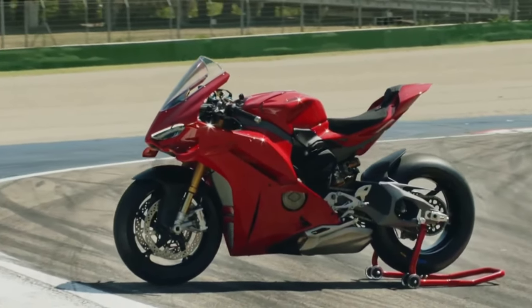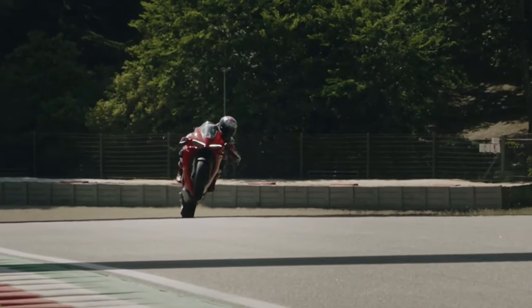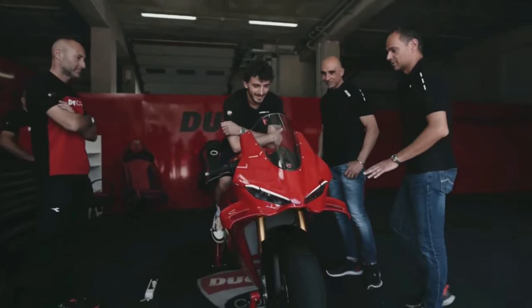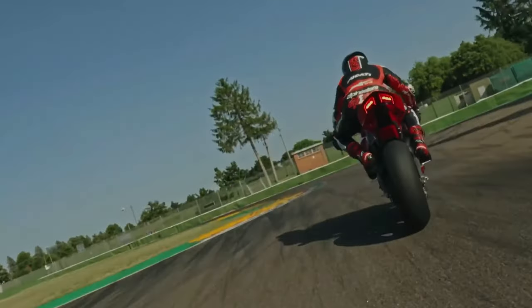Safety Features: In addition to advanced electronic aids, the Panigale V4 includes features like Ducati Quick Shift for seamless gear changes and Bosch's latest inertial measurement unit for enhanced stability and traction control.